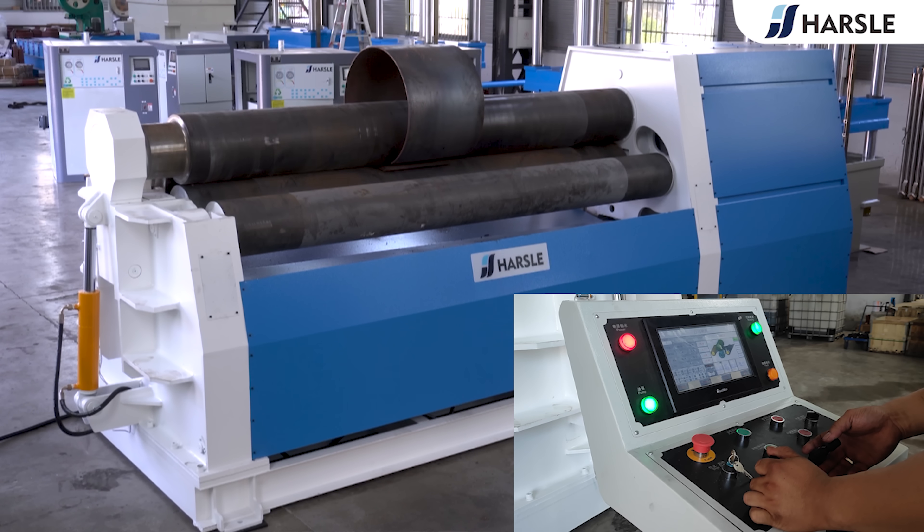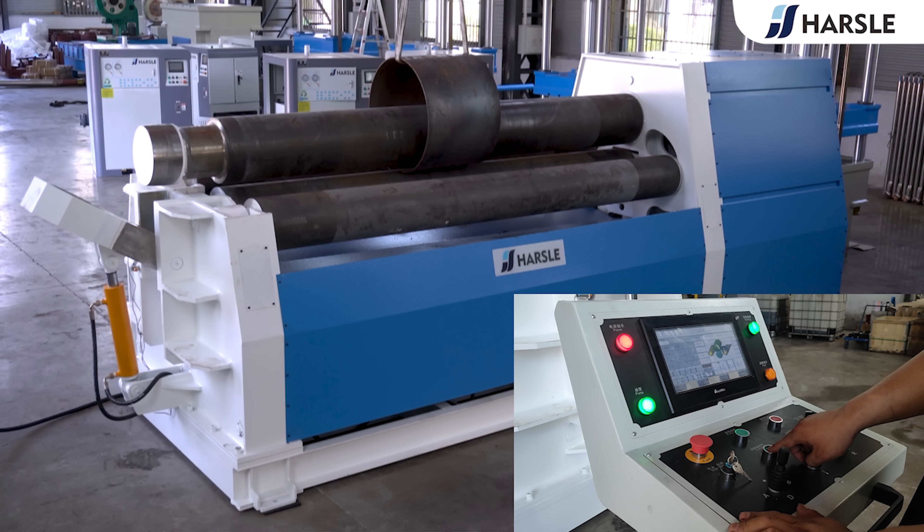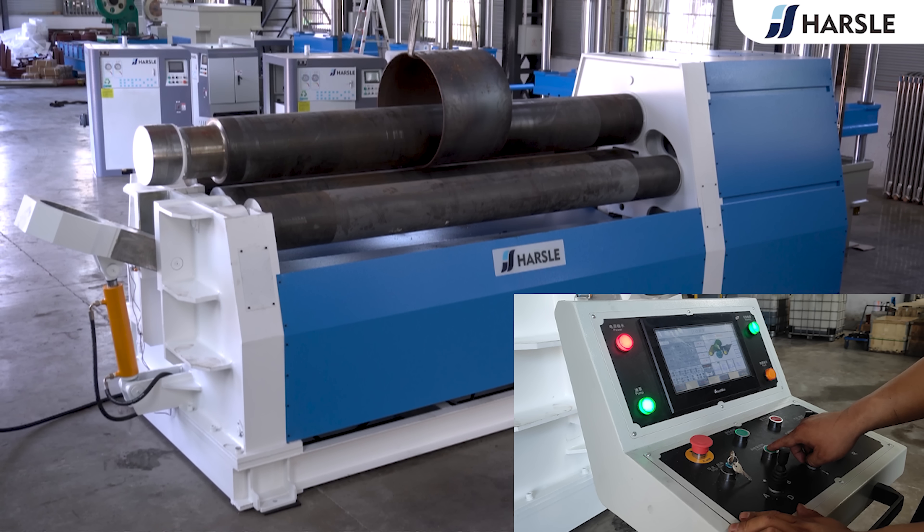After successful rolling, lower the rollers on both sides, then press tumble to turn the overturning frame over and take out the rolled sheet.